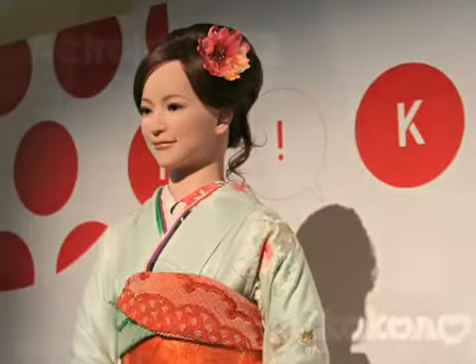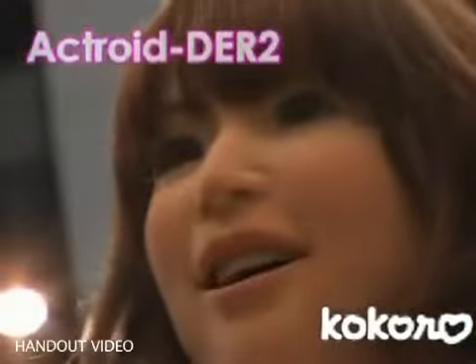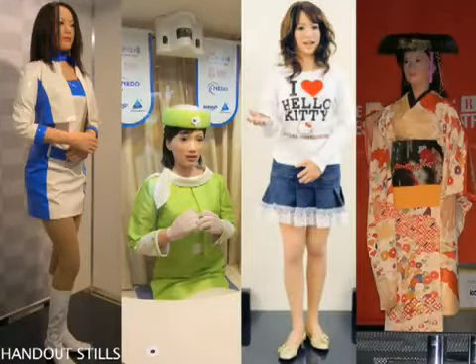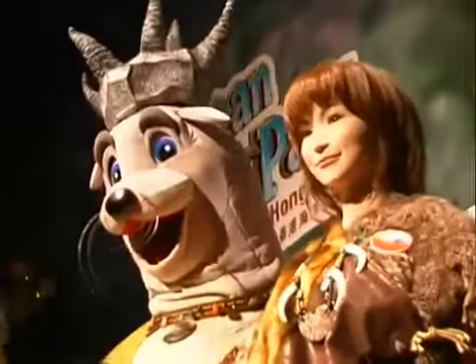In fact, she is one of the Actroids, a human-like female robot series that was developed and manufactured by a Japanese company. Since the first Actroid was unveiled at the 2003 International Robot Exposition in Tokyo, Japan, several models have been released, including this DER-3 model at Ocean Park.